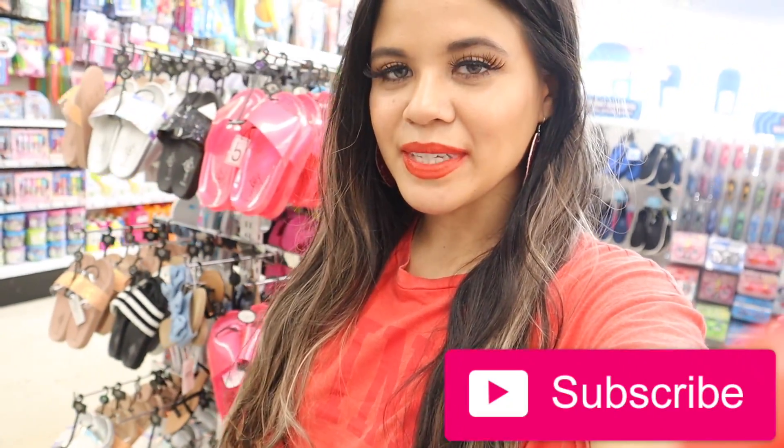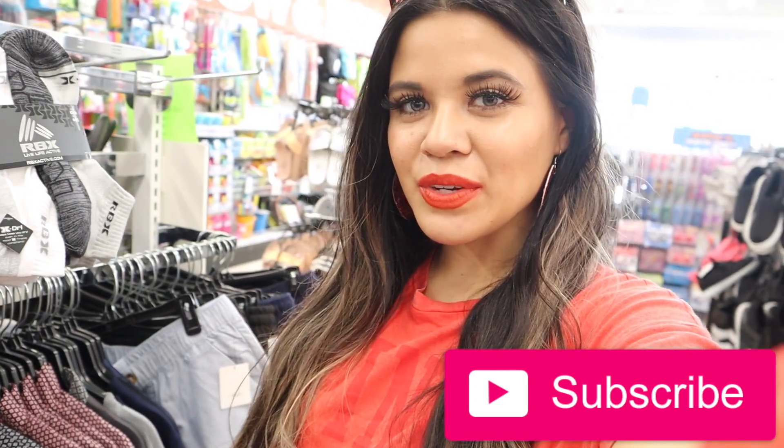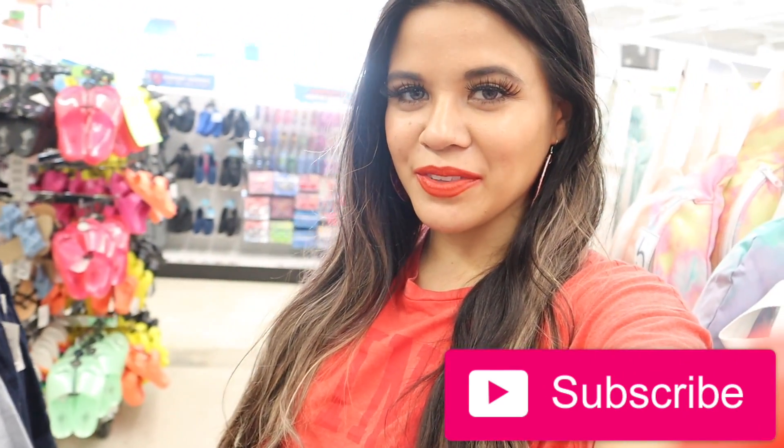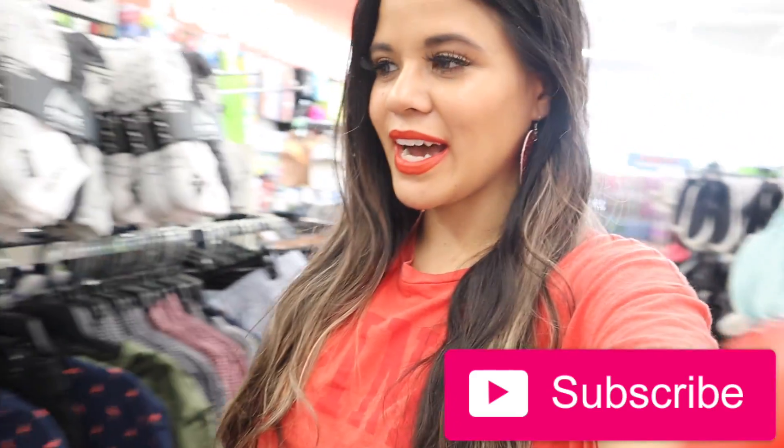Hey guys and welcome back to my channel. I just made it to Five Below and today I decided to spend a hundred dollars. If you are new, definitely stick around, subscribe, and hit the notification bell because I post shopping videos on this channel.